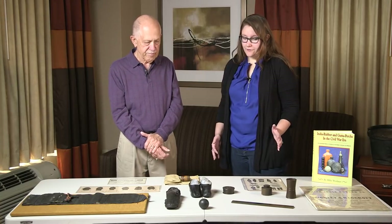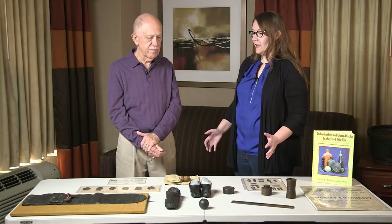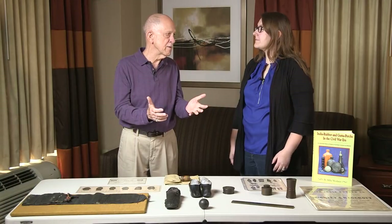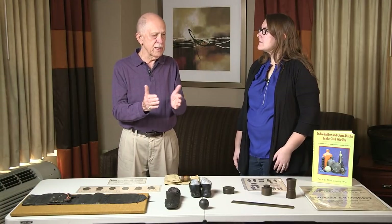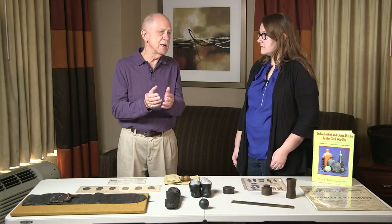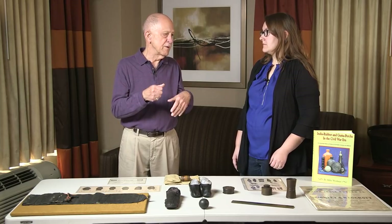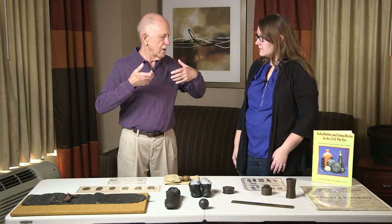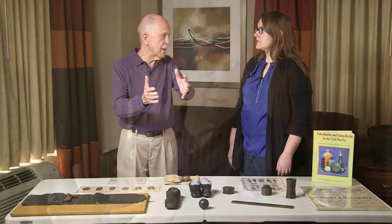So how do we get from erasers to some of the really interesting things we're seeing in front of us? In the late 1700s and early 1800s, a lot of people were trying to develop a cure to this instability of rubber, but none of them were effective. In the early 1820s, a gentleman by the name of Charles McIntosh in England developed a process using naphtha where he could coat garments and materials, and it was pretty stable in the British climate.